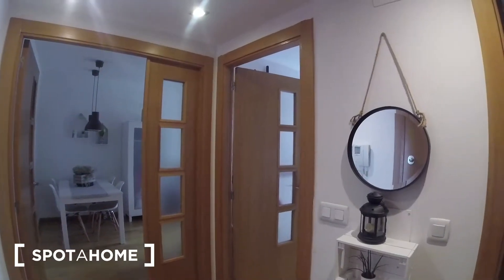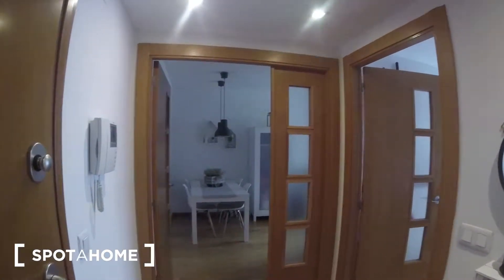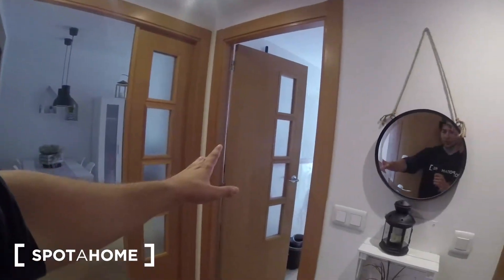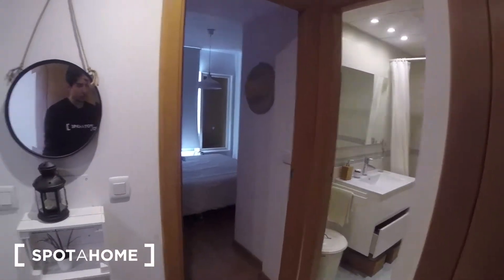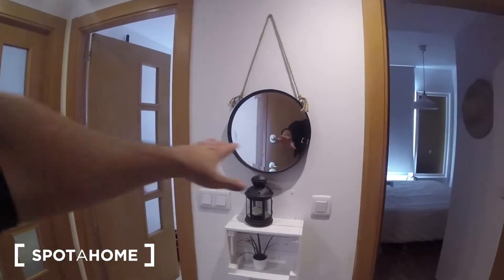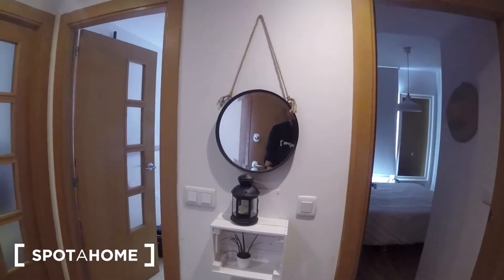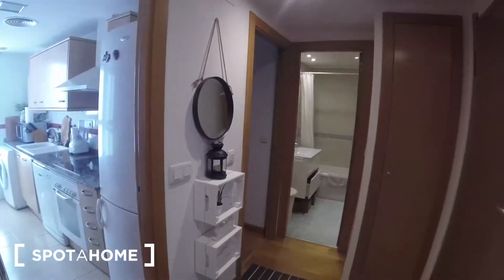We're going to start the visit of the apartment from the entrance. As we can see right from the start, we got the living room at the left, we got the kitchen over here, we got the bedroom over there and the bathroom over here. So as you can see right from the entrance we can see all of the apartment, all of the doors of the rooms. First off we got the entrance which is this one over here.